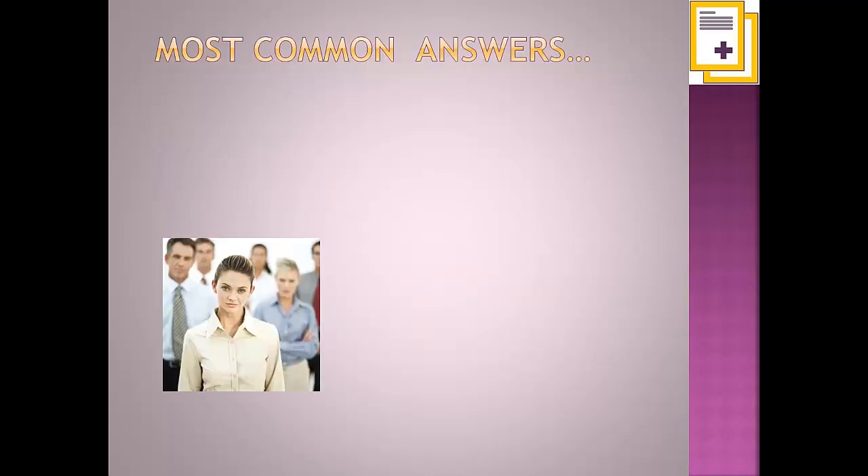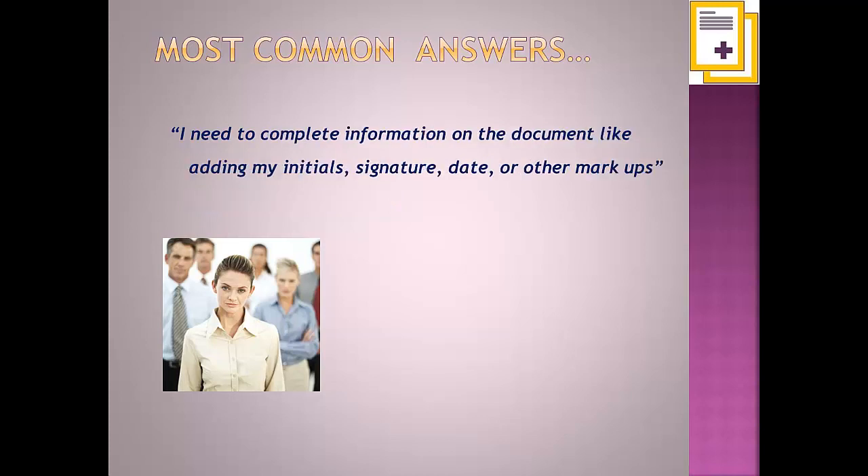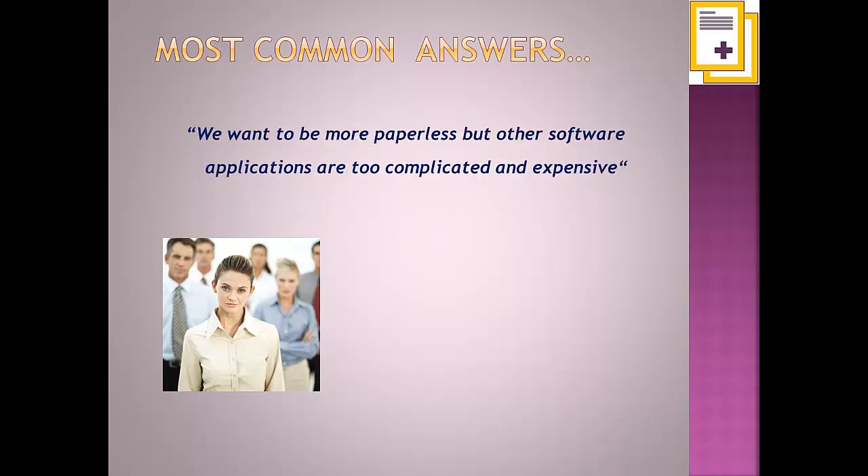The most common answers we receive to those questions include: I need to assemble different documents into a single file, many times needing to combine them from different software applications. I need to complete information on the document like adding my initials, signature, date, or other markups. We sent out proposals, quotes, or contracts that need customer completion or signatures. We want to be more paperless, but other software applications are too complicated and expensive.